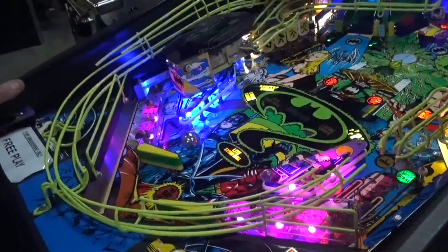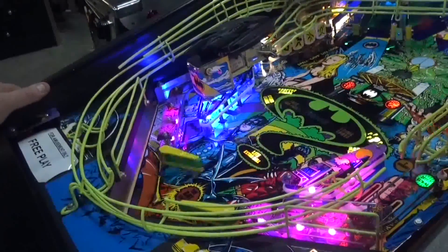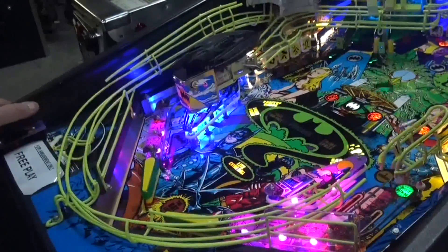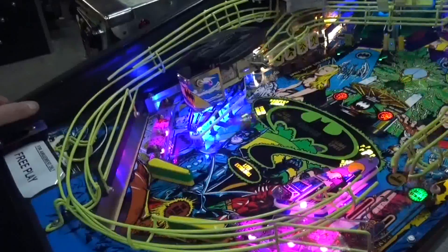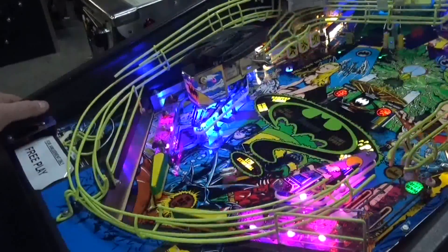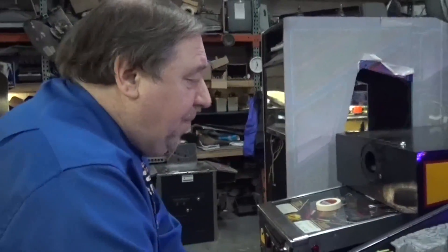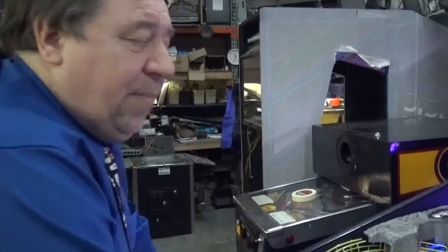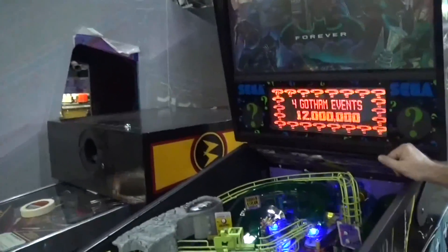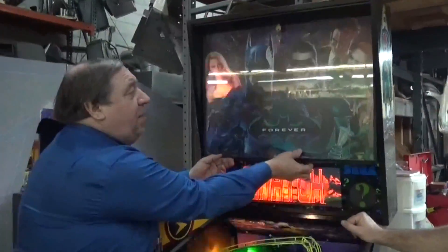Are you impressed now, folks, with Batman Forever? Only about 2,500 made. How many of those got junked? We don't know. Nobody really knows what's happened to these machines. We've only had maybe three pass through here. We had one pass through here in the spring. Very nice. Tony, I think the next thing to do is to show them all the remarkable work in the head.